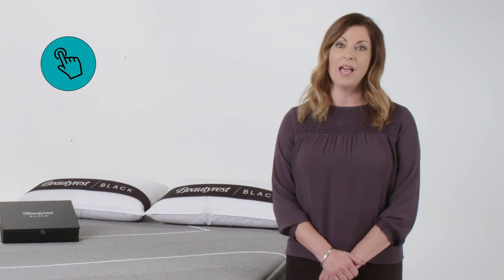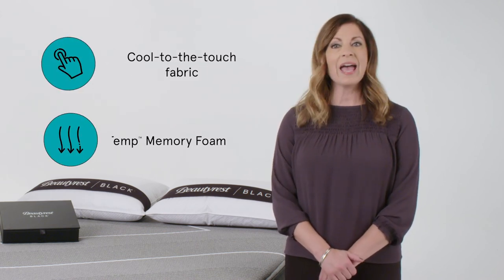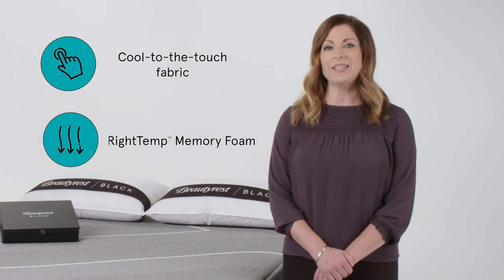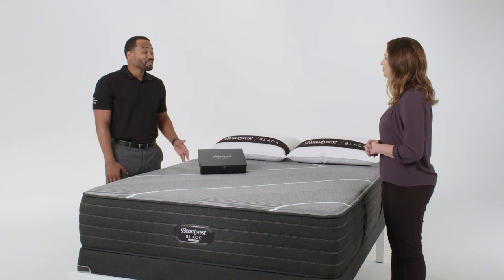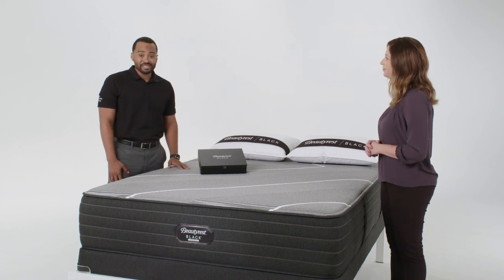Black Ice Hybrid Technology helps you feel cooler and sleep better in two ways: a cool-to-the-touch cover and our carbon fiber-infused RightTemp memory foam. Adam, how would you demonstrate this temperature management to a customer? First, Melissa, the deal is in the feel.